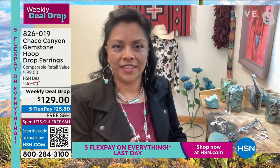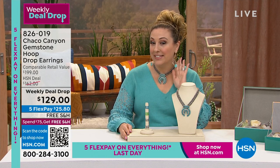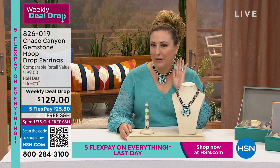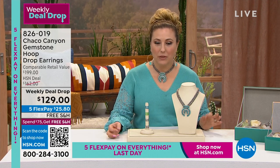The item number is 826019 for these incredible earrings. Helen also wants to mention this necklace, which Andre has been prompting her about.